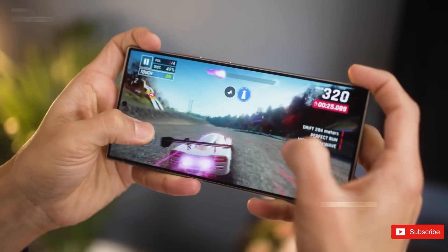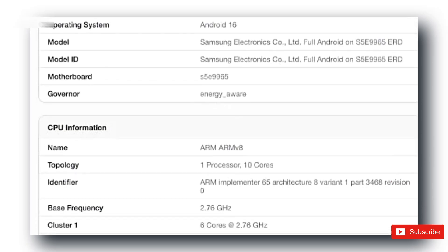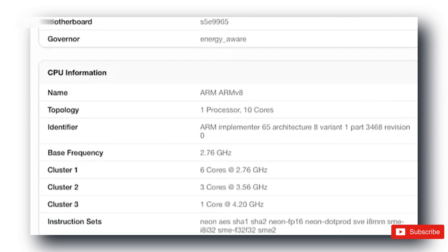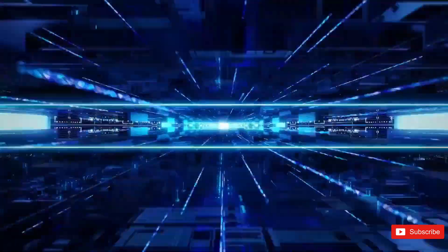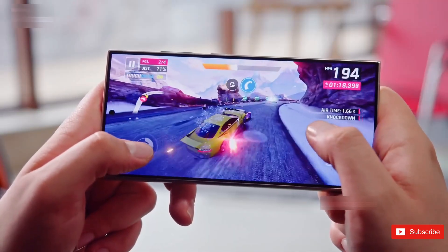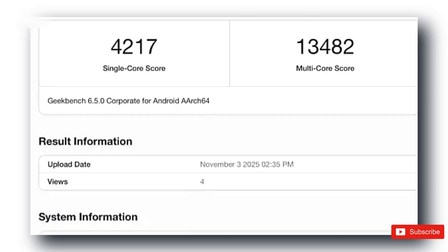And the specs sound wild. A 10-core CPU including one prime core hitting 4.2 gigahertz, three performance cores at 3.56 gigahertz, and six efficiency cores at 2.76 gigahertz. On paper, that's already impressive. But when alleged Geekbench results surfaced, things got spicy.